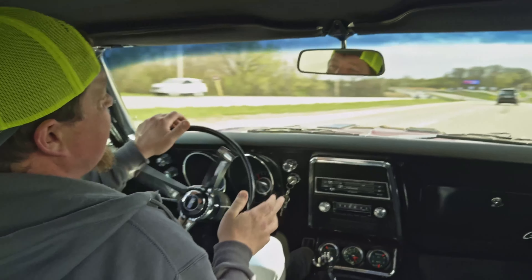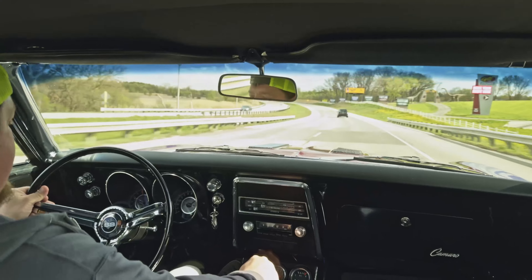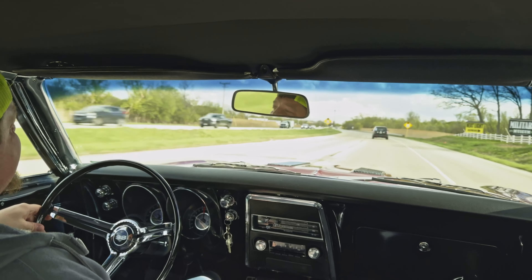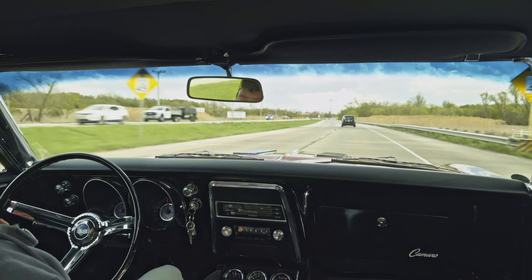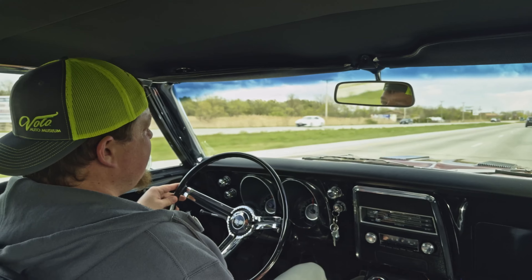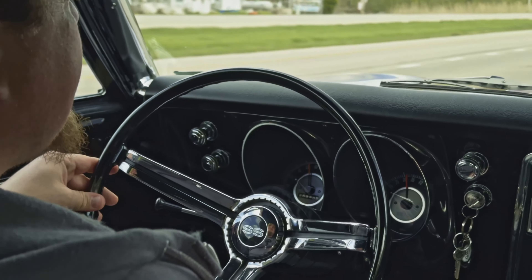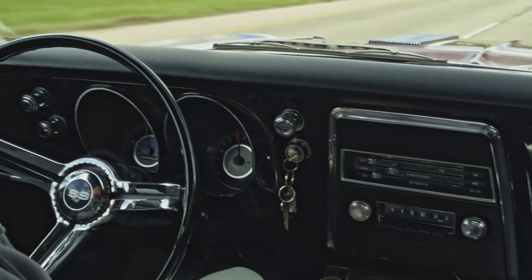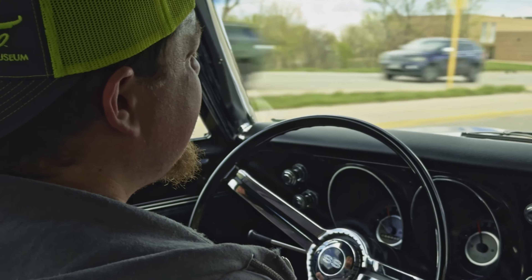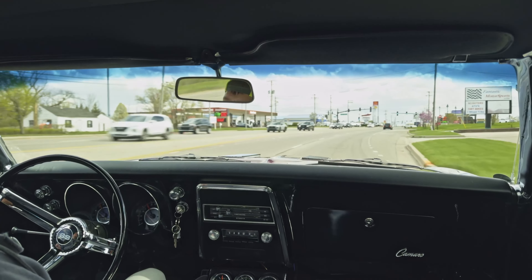Just like that, up to speed, no problem at all. Feels great — tight, nice acceleration on it. Really good car. It's got power steering, power disc brakes on it. Real RS/SS car. And with that numbers-matching driveline, it's a very special car.